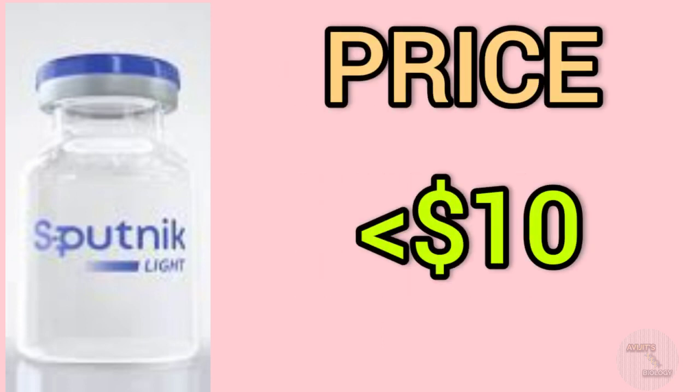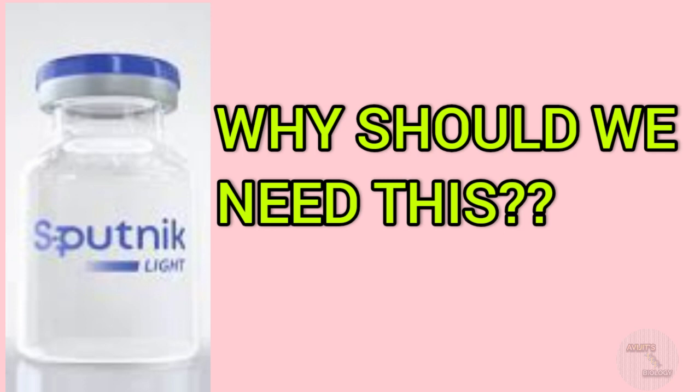The price of the Sputnik Light vaccine is less than $10, which can be around Rs. 700 to Rs. 750. As it is a single-dose vaccine, it can allow the immunization of a large number of people in a short time period. Dr. Reddy's Laboratories of India has already given a proposal to the Indian government to launch Sputnik Light in India. This Russian Sputnik Light could be the first single-dose vaccine to be used in India, and it will be a great help in the vaccination drive. In a short period of time, we will be able to immunize a lot of people with this single-dose Sputnik Light vaccine, which can be useful to boost the country's requirement and target to increase maximum vaccination drive.